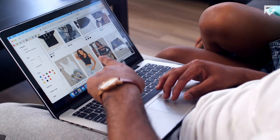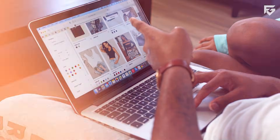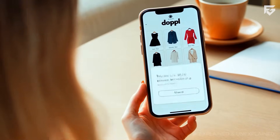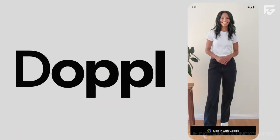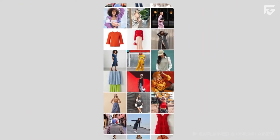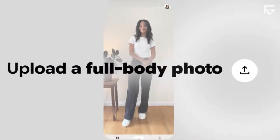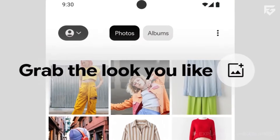Google Shopping Try-On shows static images and works only with selected retailers. Doppel, on the other hand, creates animated videos and accepts outfits from anywhere online. Doppel offers more advanced modeling for fabric, movement, and body shape. It also allows deeper styling experimentation because it is part of Google Labs. Shopping Try-On is simpler, while Doppel is more creative and flexible, making it the more powerful tool for fashion exploration.